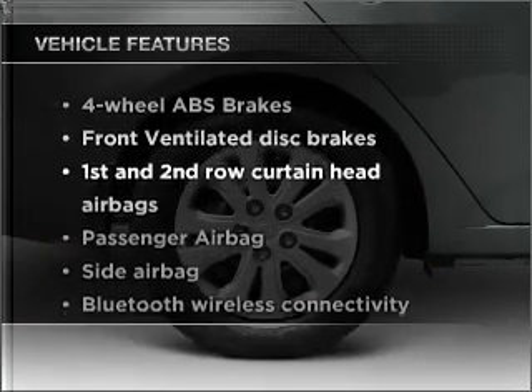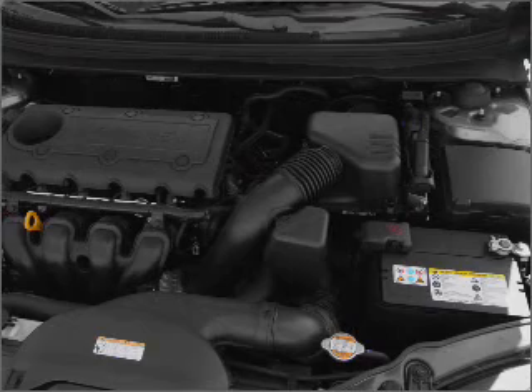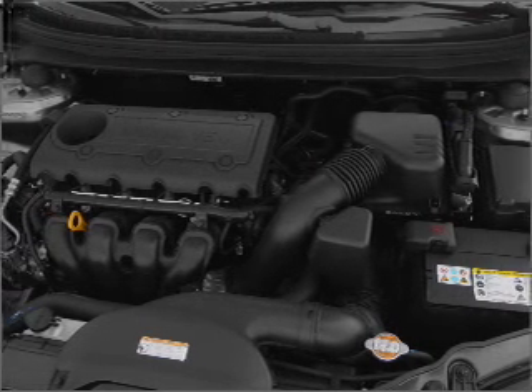Enjoy these notable features that are included in this vehicle: power mirrors, an AM/FM stereo with a CD player, and an adjustable tilt steering wheel.